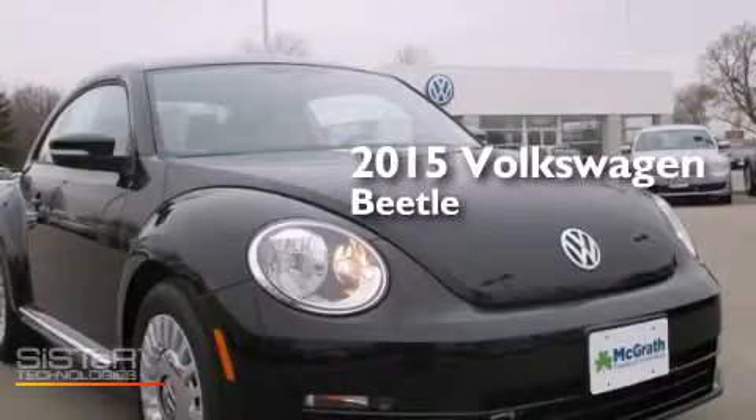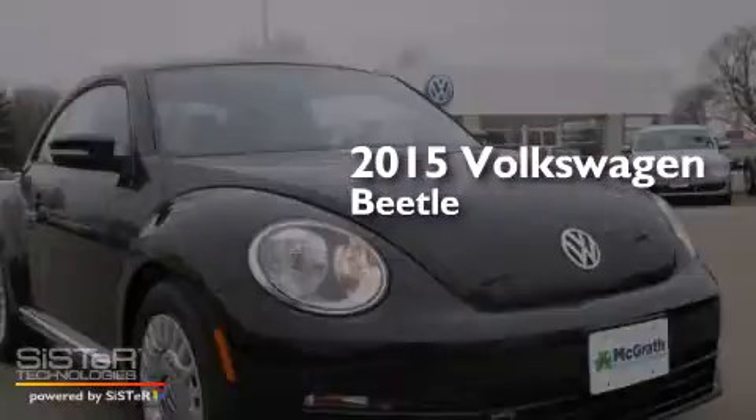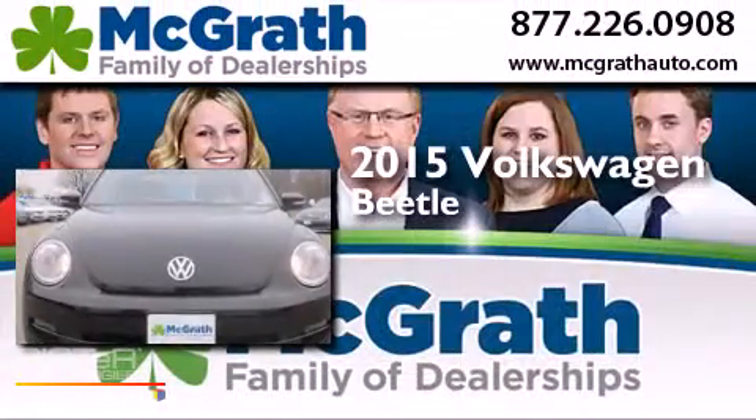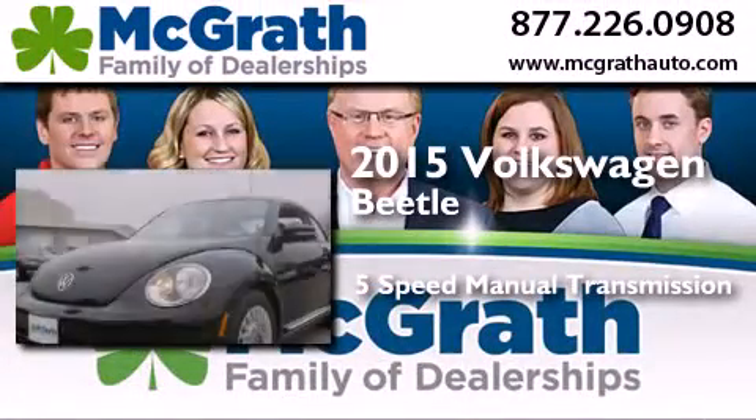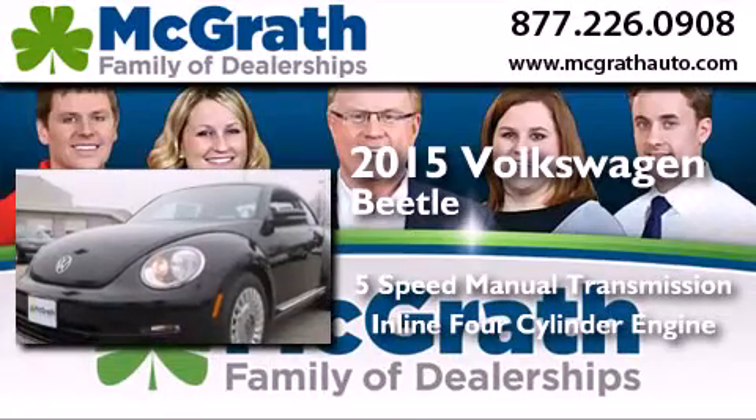This is a brand new 2015 Volkswagen Beetle. This four-door sedan has a five-speed manual transmission and an inline four-cylinder engine.